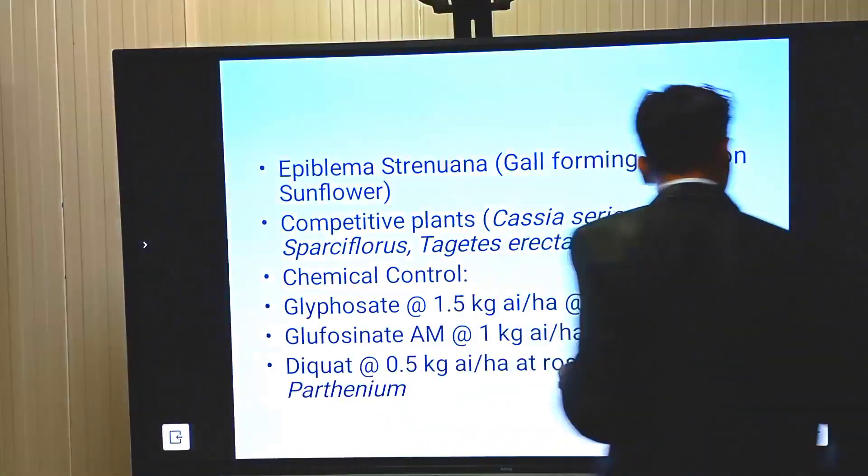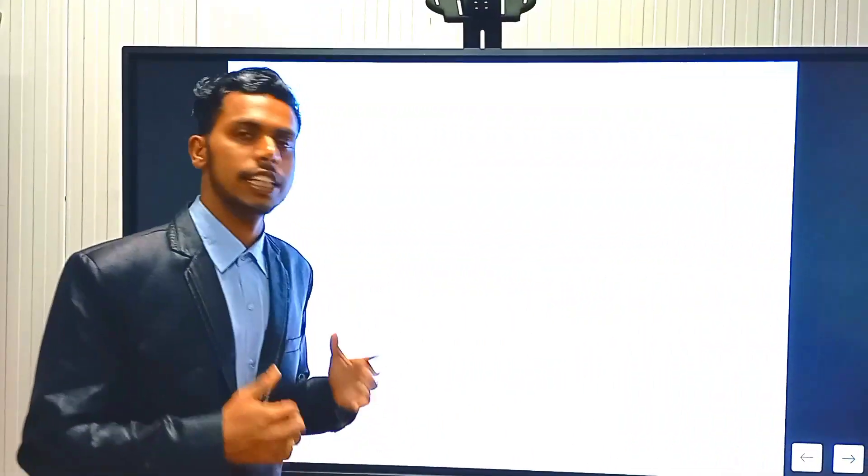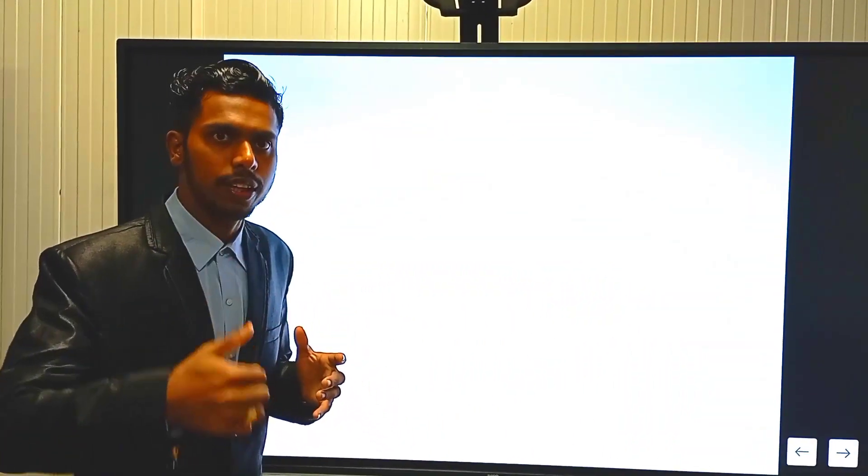This is all for today. We will come back later with more videos about weeds and agriculture-related topics. Thank you.